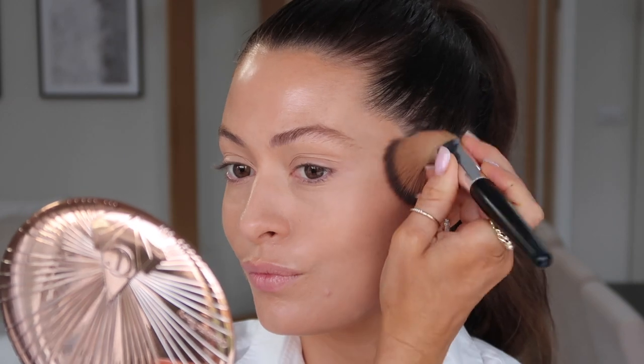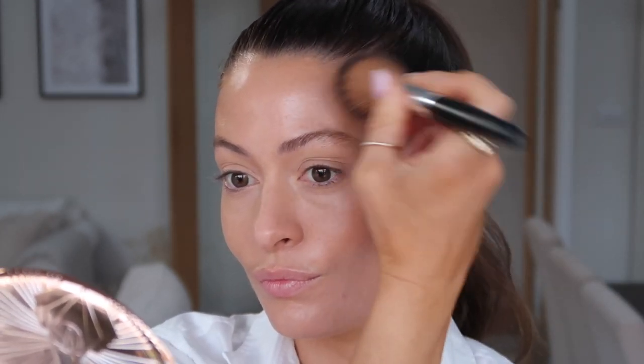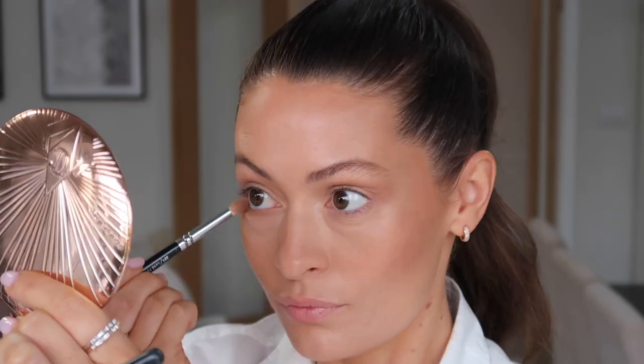Next I'm going in with the Charlotte Tilbury Bronzer using a Diego Dalla Palma brush, popping this on my cheekbones and then all the way around my hairline, really buffing it in, then around my jawline and a little bit on the end of my nose. Even though it's winter I still like to have a little bit of a sun-kissed glow. This bronzer is super pigmented — you only need a really little amount and it's huge so it will last forever. I'm then using the same bronzer with an eyeshadow brush to blend a little bit onto my eyelids, and with a narrow eyeshadow brush popping a little bit under my lower lash line too.